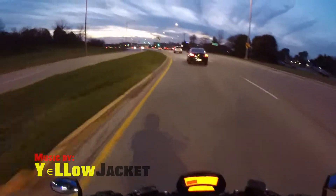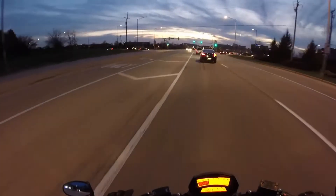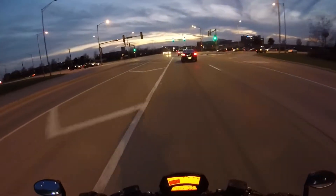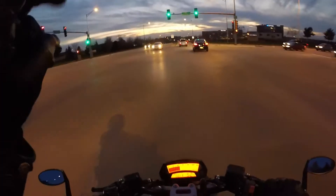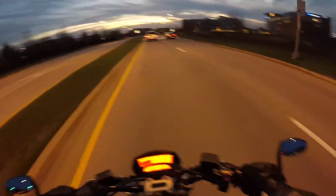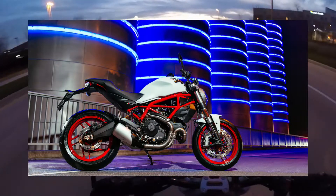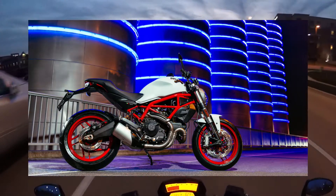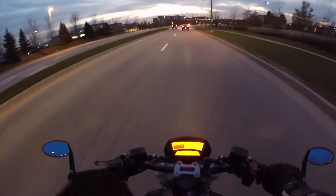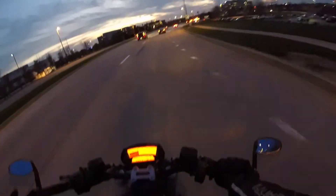Ducati just had their live premiere event for 2017 and they released quite a few new models. They released a 797 Monster, which basically shares the engine of this Monster, but a 796, as well as the scramblers.